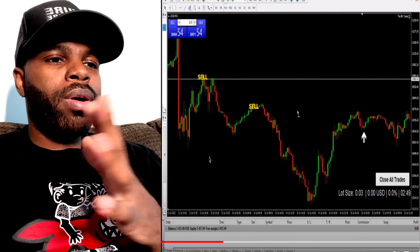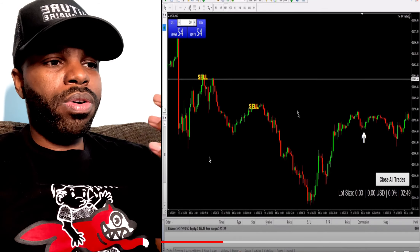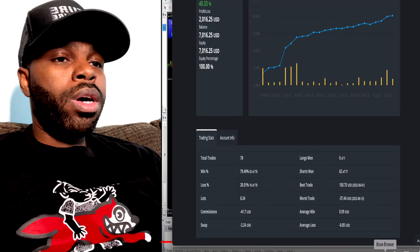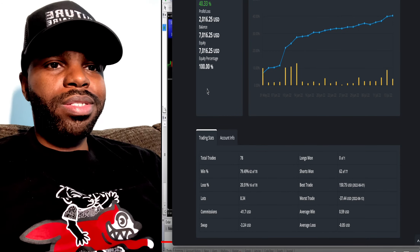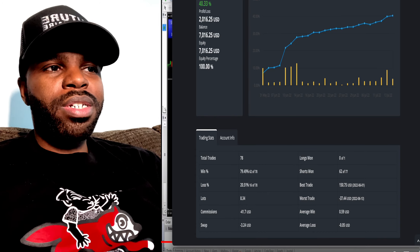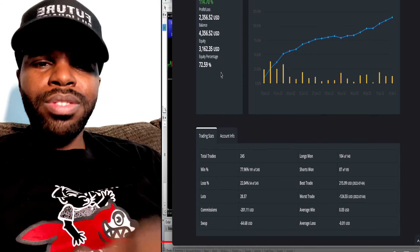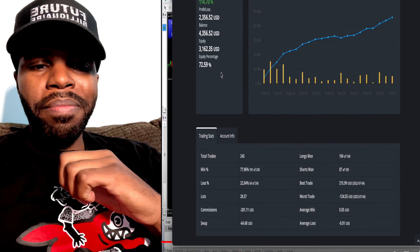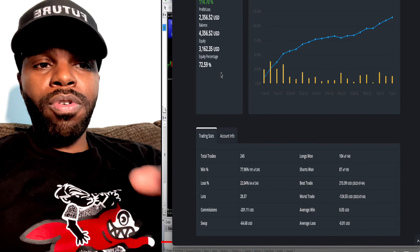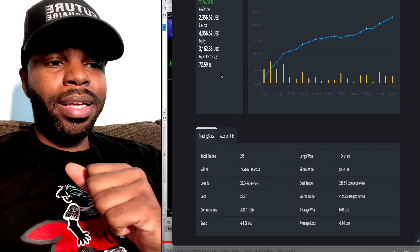I'm going to play a video so you can learn more about this indicator and why I'm excited about it. Remember, if you join my team specifically, you'll get access to these automated bots — one already up 40% winning 79% of trades, the other up 114% winning 77%. Watch this video to understand how the Eight Minute Trader scalper indicator works, including for FTMO and forex fund challenges.